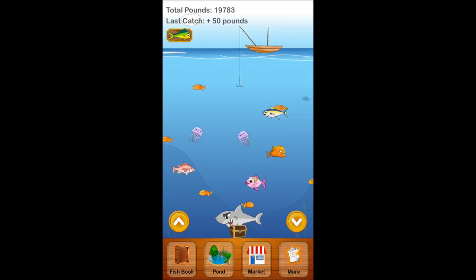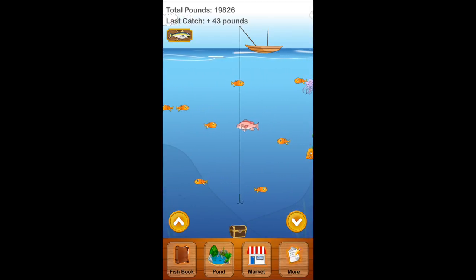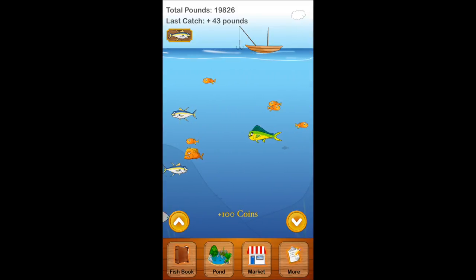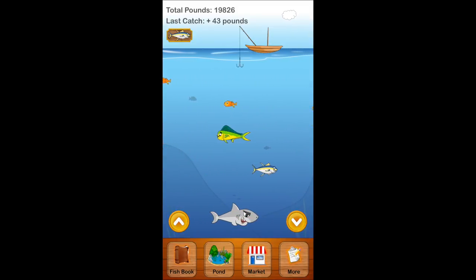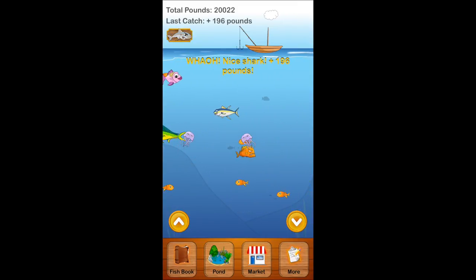In this game, your goal is to try to get the most amount of pounds, so try to find the biggest fish and catch them. You can even catch the treasure chest — I just caught one in the bottom for 100 points. Sometimes it's more or less. But the sharks really give you a lot of pounds, as you can see right here.